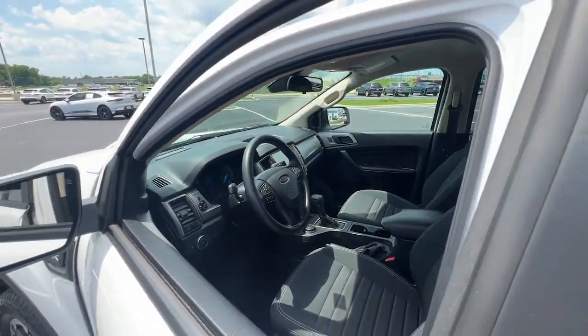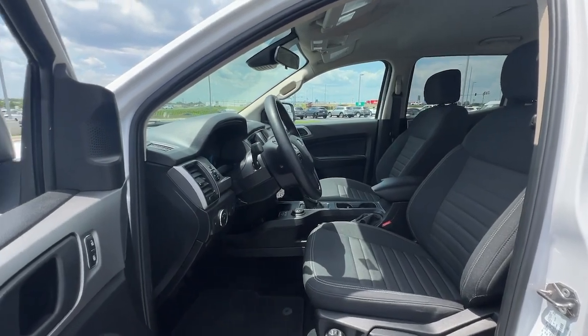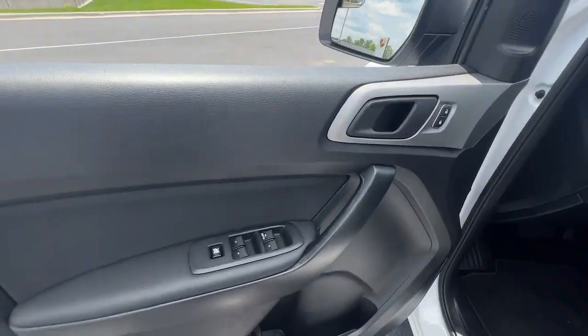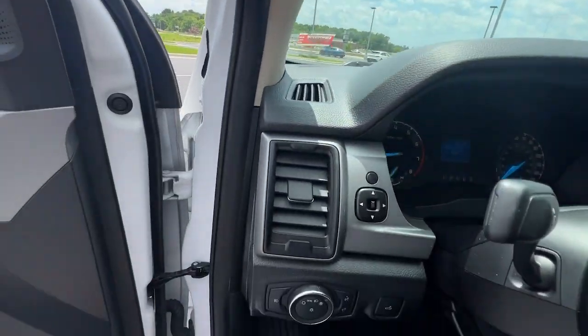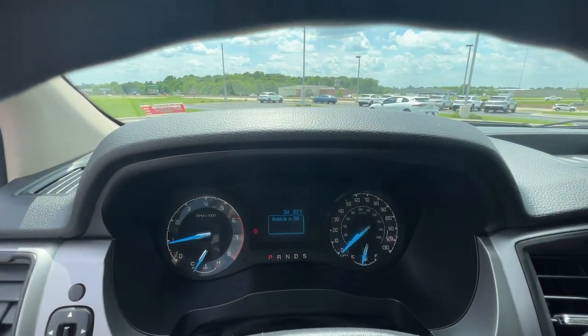These are just some of the great options this vehicle comes with: keyless entry, four-cylinder engine, four by four, remote engine start, iPod and MP3 input, fog lamps, backup camera, electronic stability control, trailer hitch, and front tow hooks.